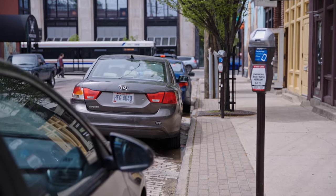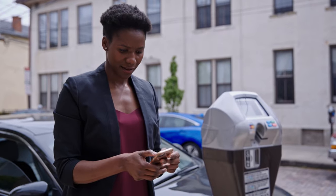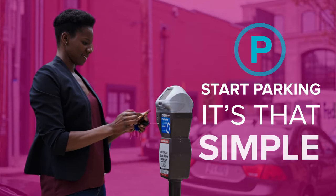Once you've found a great place to park, enter your zone number. Next, choose your duration of stay. Verify everything is correct and then just click Start Parking. It's that simple.